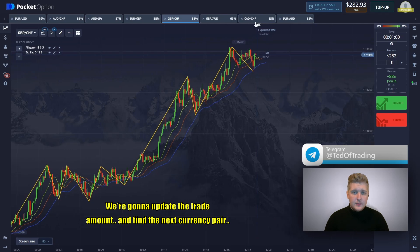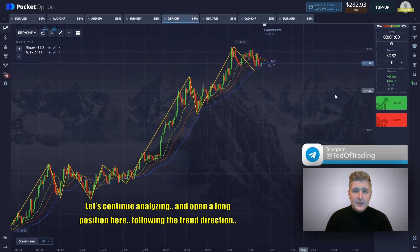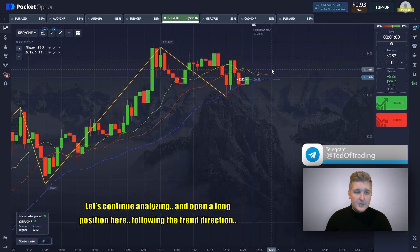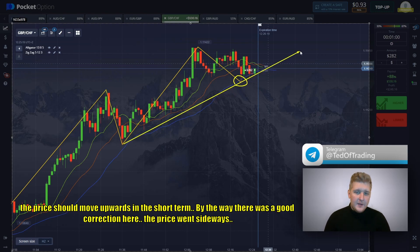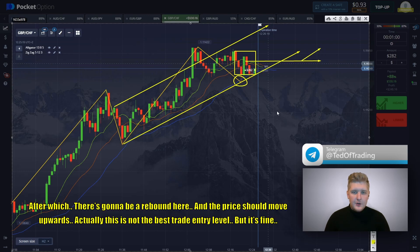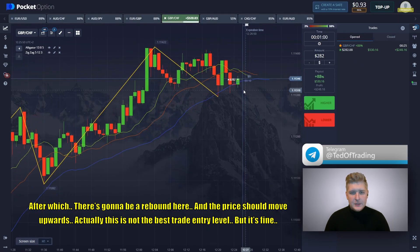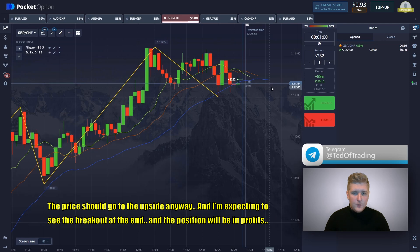We're going to update the trade amount and find the next currency pair. Let's continue analyzing and open a long position here, following the trend direction. We observed upward dynamics; the updating of the local low did happen here, and in theory the price should move upwards in the short term. There was a good correction here — the price went sideways — after which there is going to be a rebound. The price should go to the upside anyway, and I'm expecting to see the breakout and the position will be in profit.